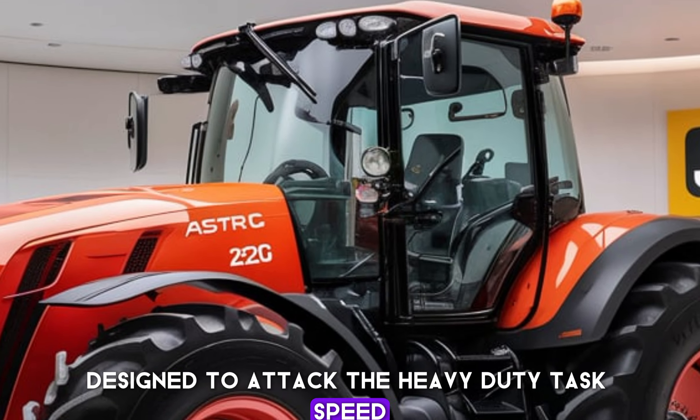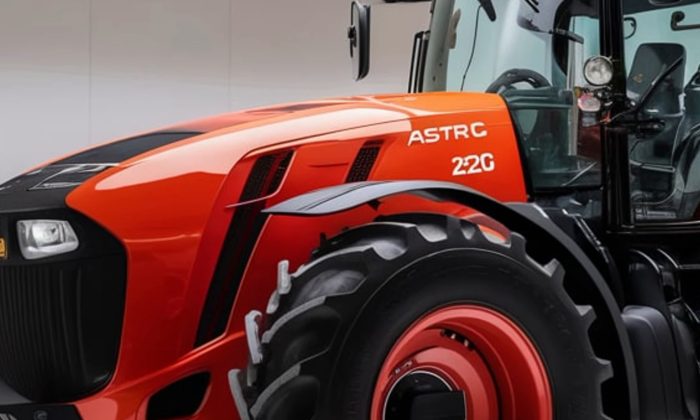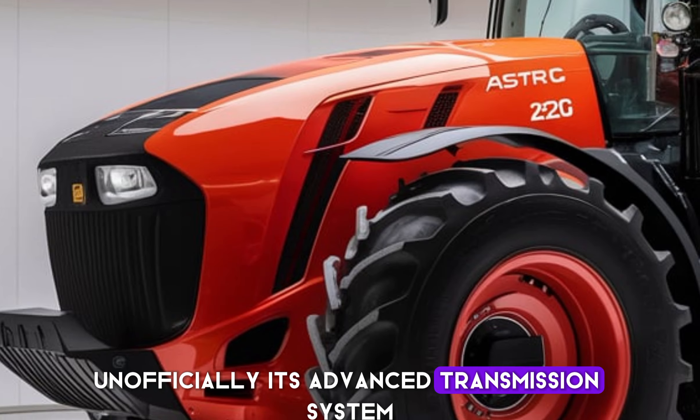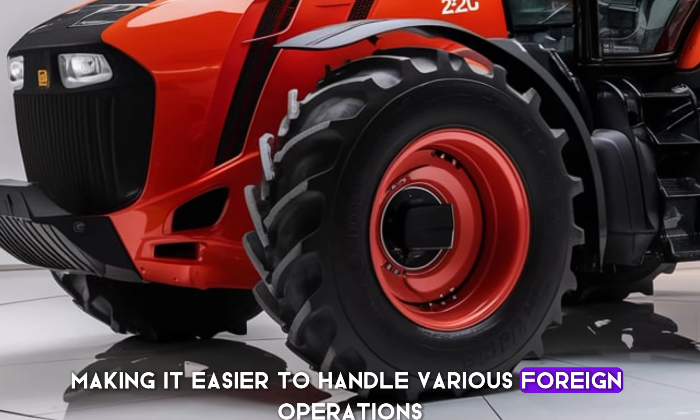Whether you're plowing, tilling, or hauling, this tractor delivers the power and reliability needed to get the job done efficiently. Its advanced transmission system provides smooth, precise control, making it easier to handle various farming operations.